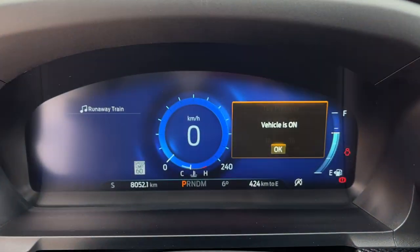Just a really great vehicle all around, well taken care of, and it only has 8,000 kilometers on it.